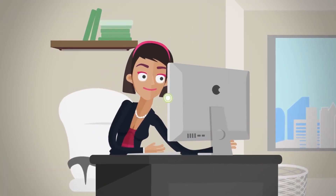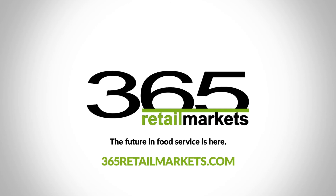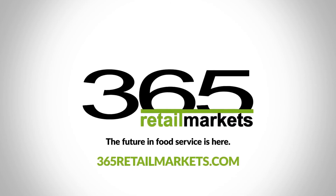Introducing the 365 Connected Campus — the future in food services is here. Want your food service dreams to come true like Judy's? Contact 365 Retail Markets.